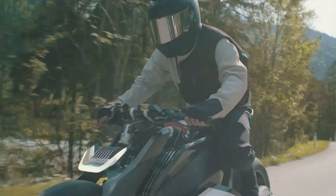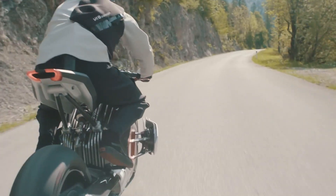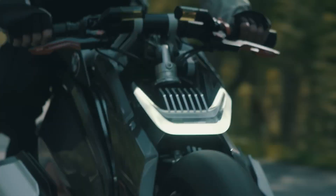The motorcycle features a dynamic, minimalist design with a low-slung frame and exposed mechanical elements, emphasizing both performance and innovation. The absence of a fuel tank allows for a sleek, aerodynamic silhouette, enhancing both style and functionality.